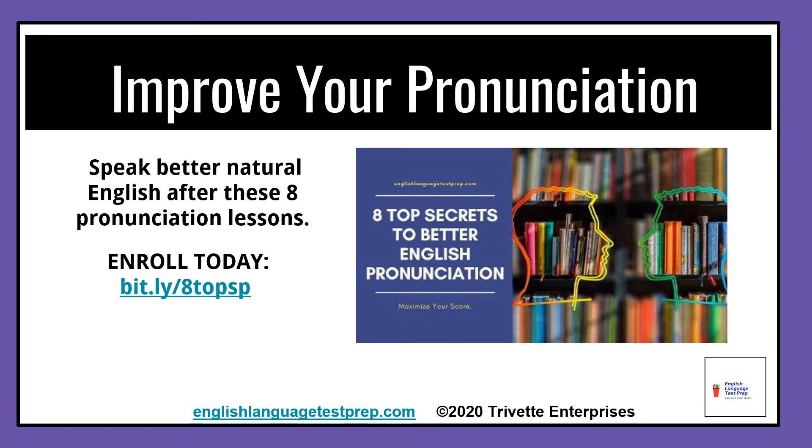I hope you're enjoying this video. Why not take your English pronunciation to a higher level? Speak better, natural English after only eight pronunciation lessons. You get videos that take you step by step in my e-course, Top 8 Secrets to Better English Pronunciation, where you can become more confident in speaking English — whether you're presenting the TOEFL, IELTS, or TOEIC exam, or you just need to speak at ease with clients and colleagues. Enroll today in my video e-course, Top 8 Secrets to Better English Pronunciation.